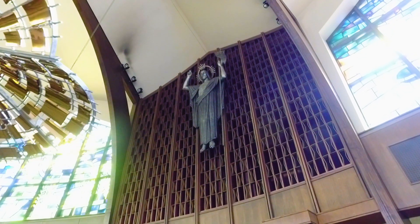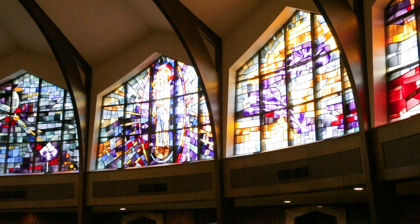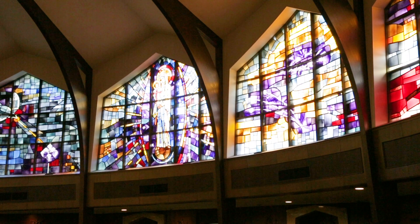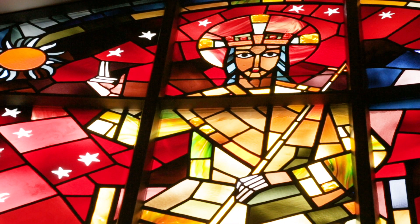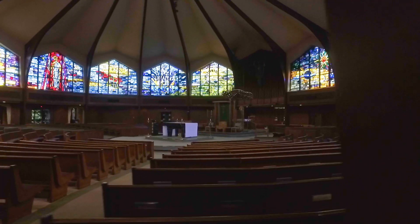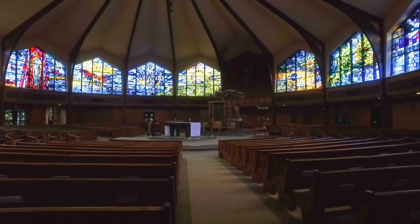Everything about this church was designed down to the smallest detail. Stained glass windows are typical of churches in most denominations, certainly Catholic churches, but these are not your traditional stained glass windows either. They are distinctively different, and they surround you. They really accentuate the shape of the church.